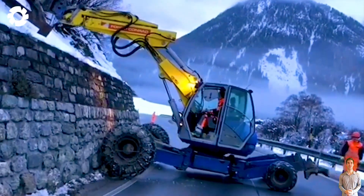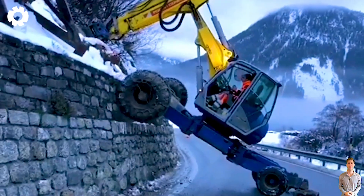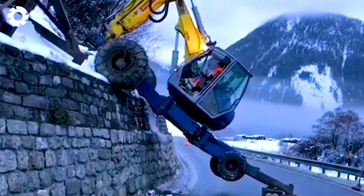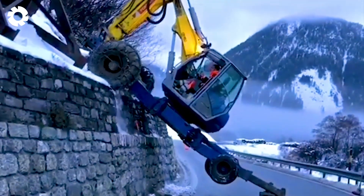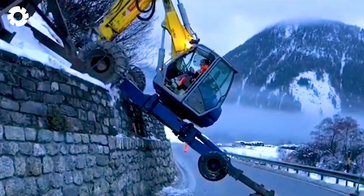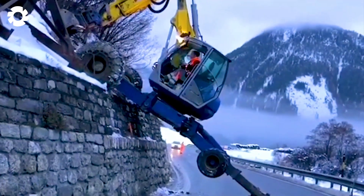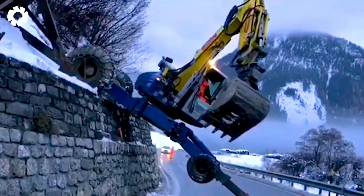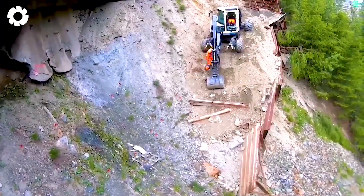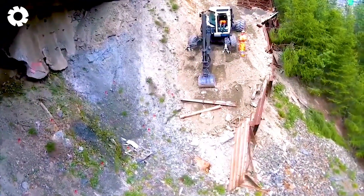Nothing can stop the terrifying power of the Kaiser S2 Super Spider. The 320-horsepower engine roars, clings tightly, and climbs on steep cliffs. This machine is invincible, conquering all challenges with absolute power. Drop a one in the comments section below if you're also impressed by the incredible power of this machine.